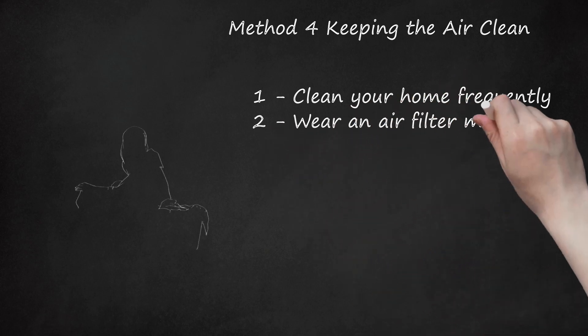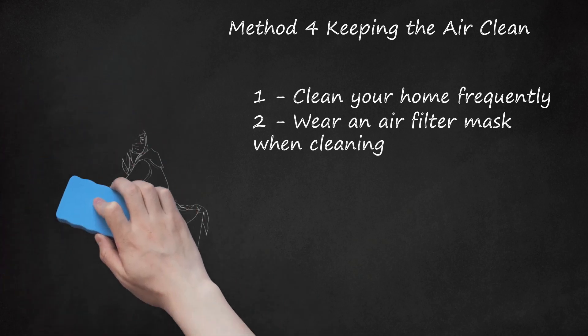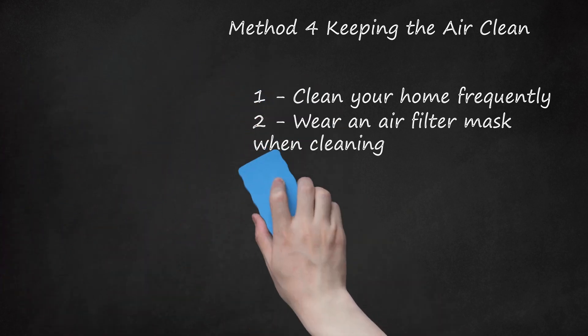Step 2: Wear an Air Filter Mask When Cleaning. If you own a cat, always wear a mask when you clean, especially in areas where the cat spends most of his time. The mask will keep allergens out of your breathing canals, which will reduce any allergic reactions you may have. If you have a significant other or roommate, ask him or her to clean the areas frequented by the cat. If not, think about hiring help to clean for you.